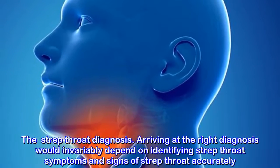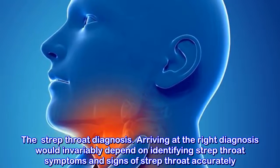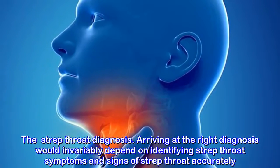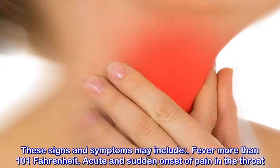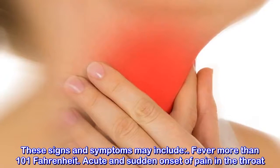The strep throat diagnosis: arriving at the right diagnosis would invariably depend on identifying strep throat symptoms and signs accurately. These signs and symptoms may include fever of more than 101 degrees Fahrenheit and acute and sudden onset of pain in the throat.